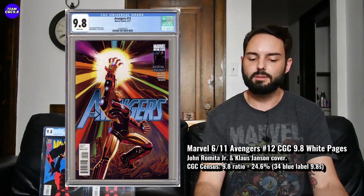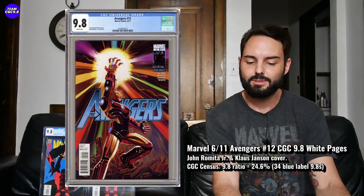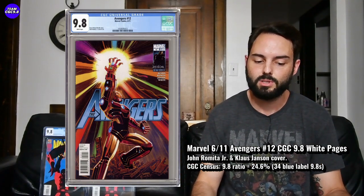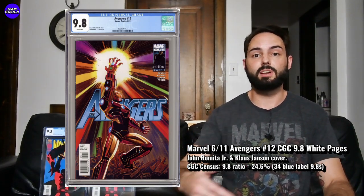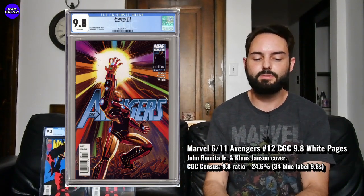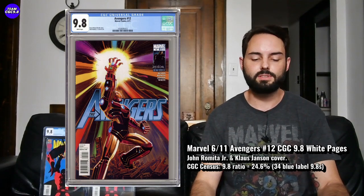I think it's a great sleeper to consider right now. There are 34 9.8s in the blue label, with a 24.6% 9.8 ratio — not bad for a pretty modern comic, with only about 25% coming back as 9.8s. That's a nice 9.8 rarity. I did see one sell for $225. Given the awesome cover and Iron Man putting on the Infinity Gauntlet tied to the movies, this one already has a bit of a following but is still a bit of a sleeper. I think $200 to $225 is fair for Avengers 12 in a 9.8. Maybe check it out in the raw — send it to CGC and hopefully get a 9.8.